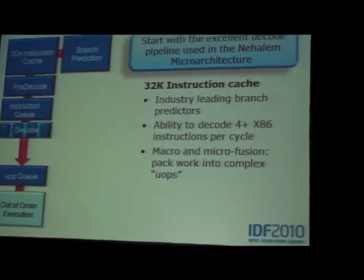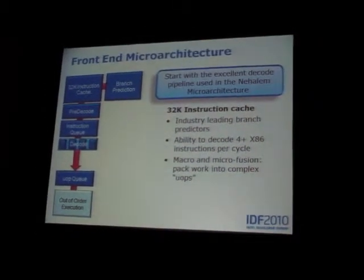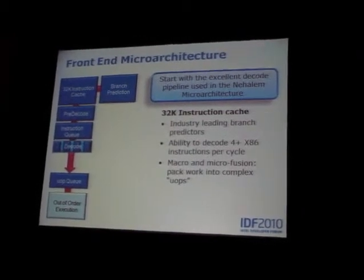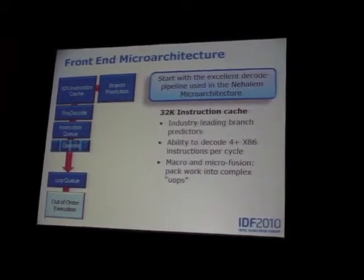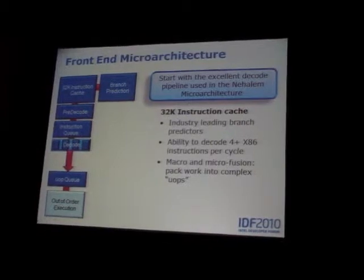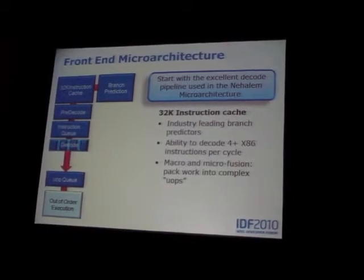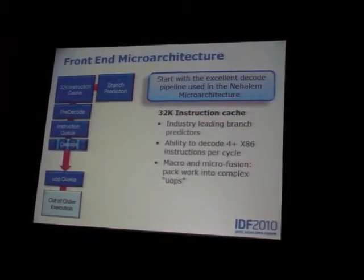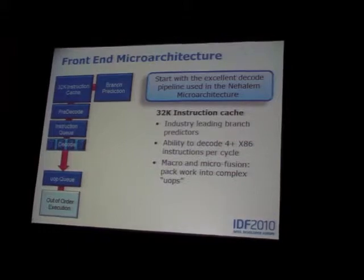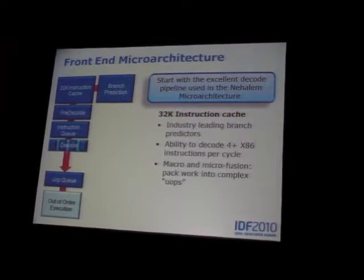The front end has a 32K cache, very good branch predictors, and four-wide decode — sometimes a little more due to internal tricks. We try to provide four UOPs per cycle, every cycle. Sometimes there are hiccups: instructions that are harder to decode or situations that require specialized hardware. The two changes done in the front end — the first highlighted in yellow — is rebuilding the branch predictor.